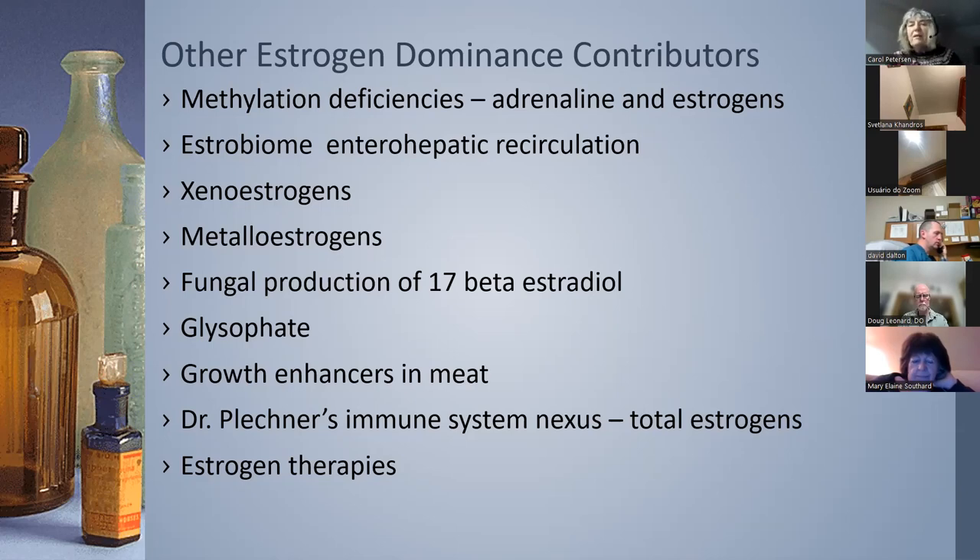Dr. Al Plechner was a veterinarian who found an immune system nexus. Testing in animals and then about 2,000 humans, he looked at total estrogens versus IgA, IgM, IgG, and beta cells. When those immune markers were down, total estrogens were high. He said this was a symptom of a disconnect, and the correction he used was hydrocortisone. Estrogen therapies will obviously give you extra estrogen.